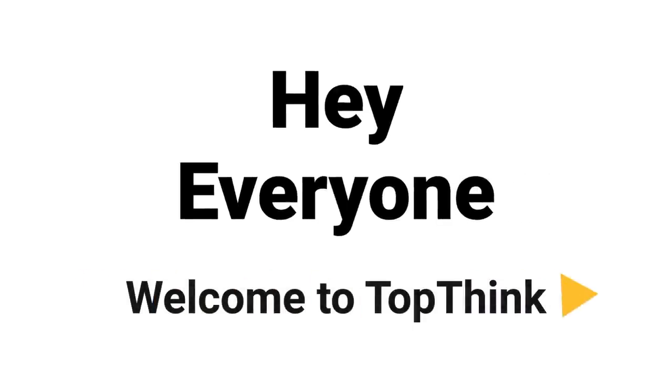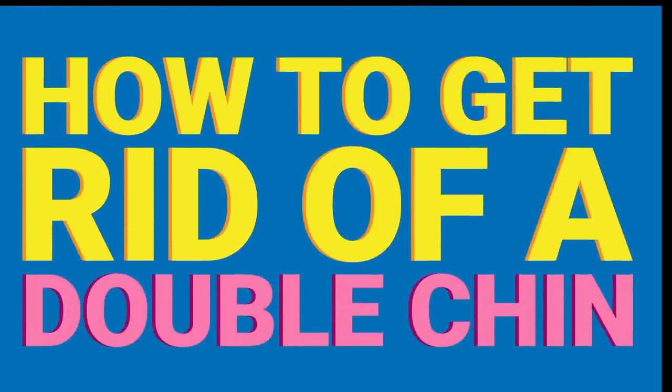Hey everyone, and welcome to TopThink. Today we're going to learn about how to get rid of a double chin. Now let's begin.